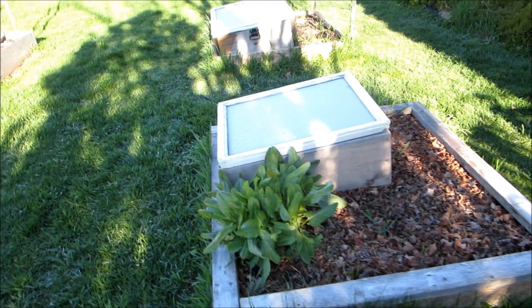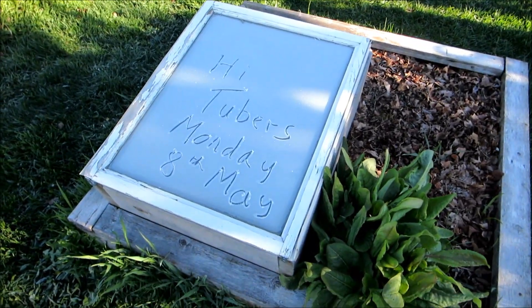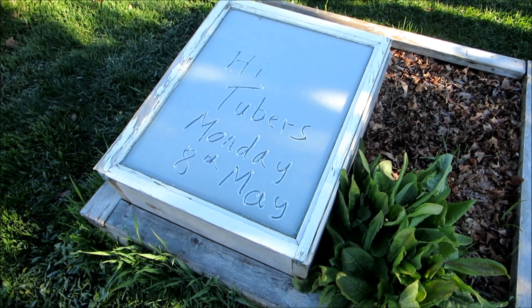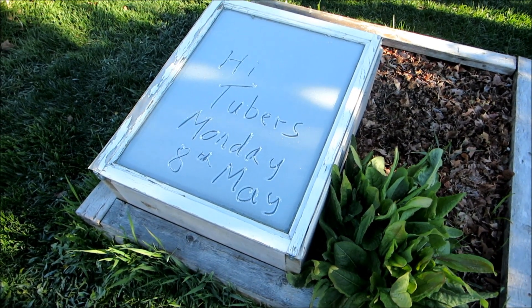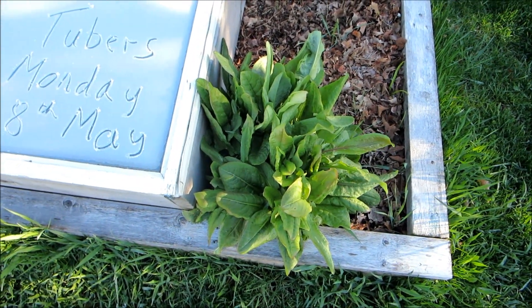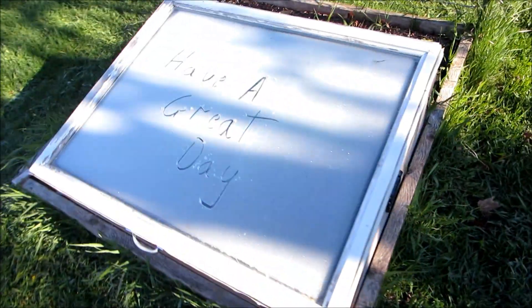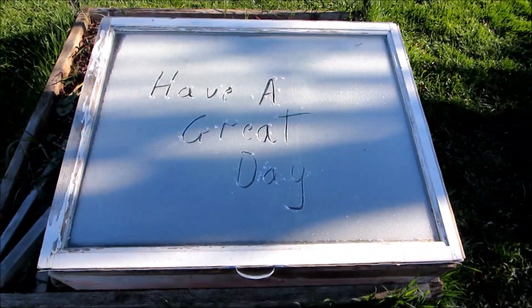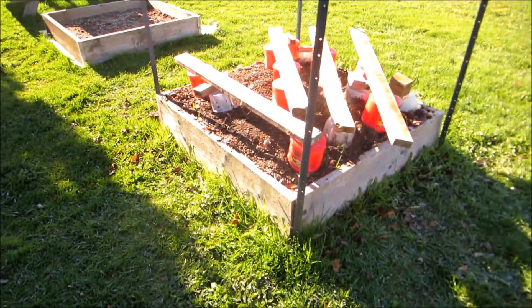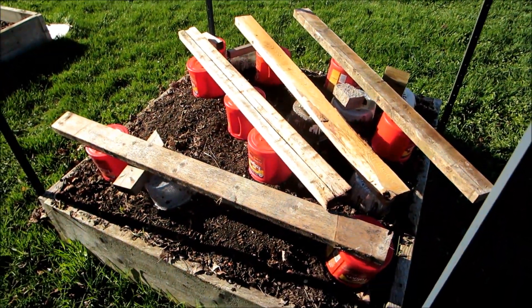Hi there. This is Monday, May the 8th, as you can see by the inscription in the frost. Didn't seem to harm the sorrel, but it was a really good frost last night. Not as bad as everyone else.